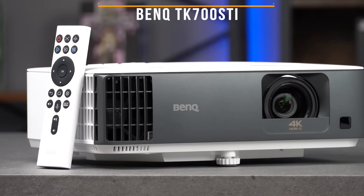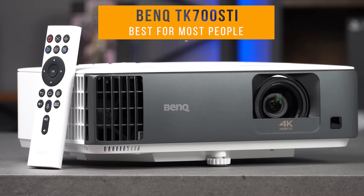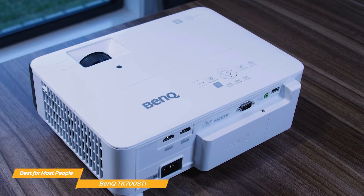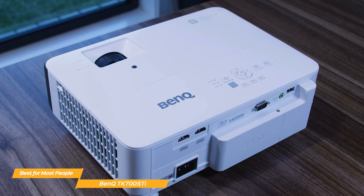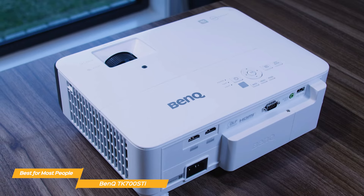Next, I have the BenQ TK700 STI, and this is my choice for the best home theater projector for most people. The BenQ TK700 STI stands out as a premium home theater projector, delivering stunning 4K visuals, low input lag, 100-inch screen size, a vast amount of connection options, and short throw capability.